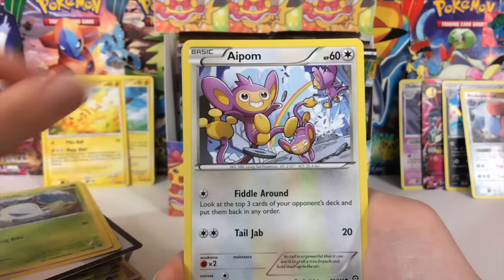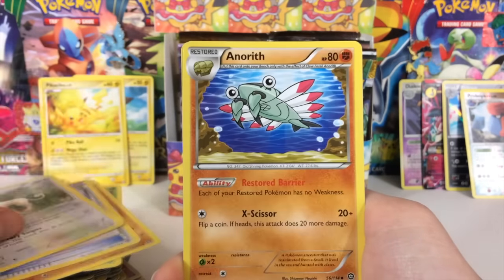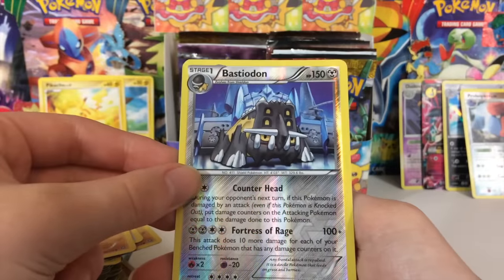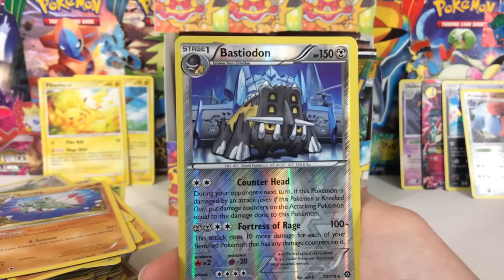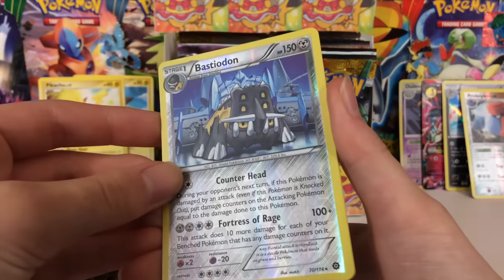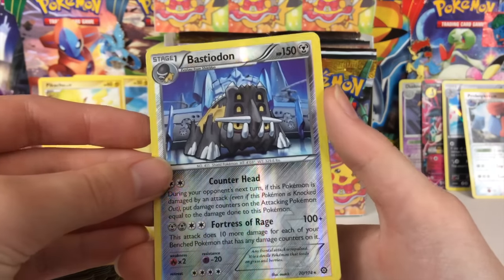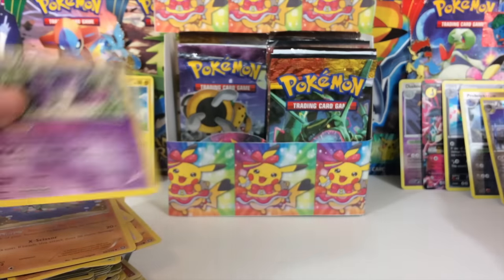We got Drifloon, Larvesta, Aipom, Yanma, Minky, Claw Fossil Anorith, Persian, a Bastiodon Reverse Rare — Bastiodon, Blastoise... Blastodon — okay I'm just kidding around, Bastiodon! Oh my goodness, I can't even say it. We got a Reverse Rare and also a Nidoking.